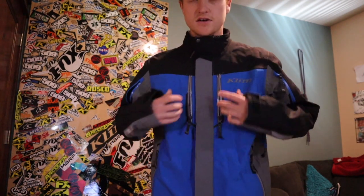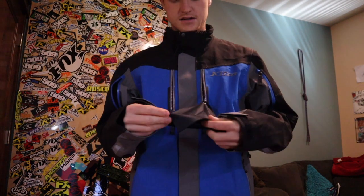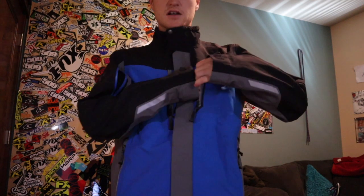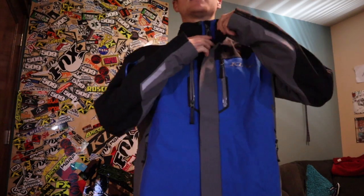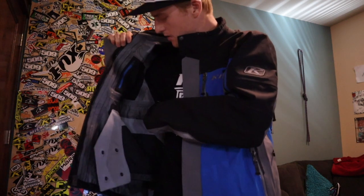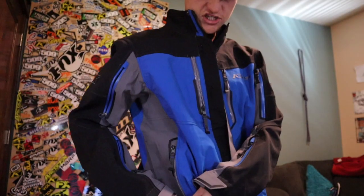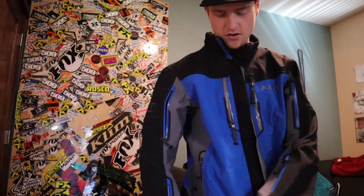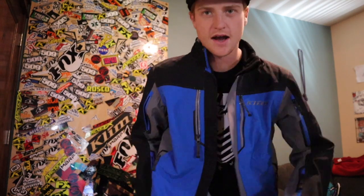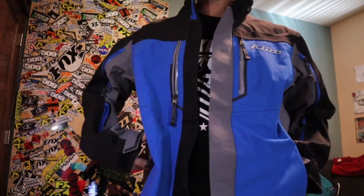Looking at pockets — there are two chest pockets, pretty small. One has the goggle chamois, as a lot of Klim pieces do. On the inside there's a cell phone pocket with headphone pass-through, and the other side has the same pocket without the pass-through. There's a built-in powder skirt, an absolute necessity for mountain riding. The adjustable waist on the bottom lets you hem it out — I like it snug around my hips. There are also two big pockets down around the hips.